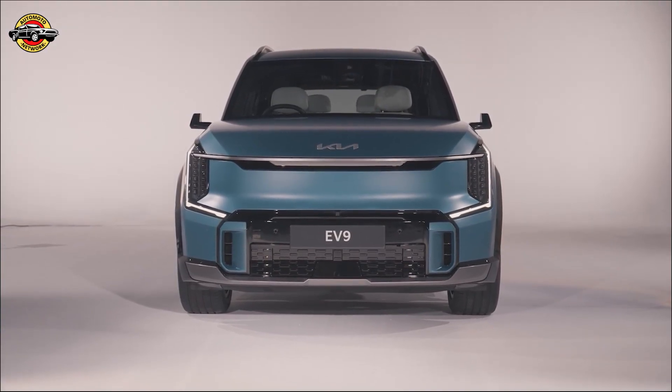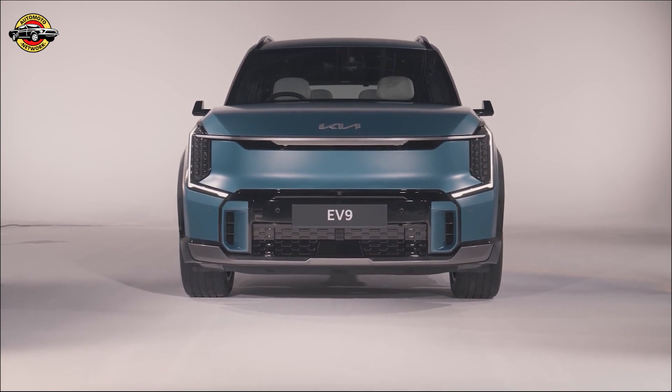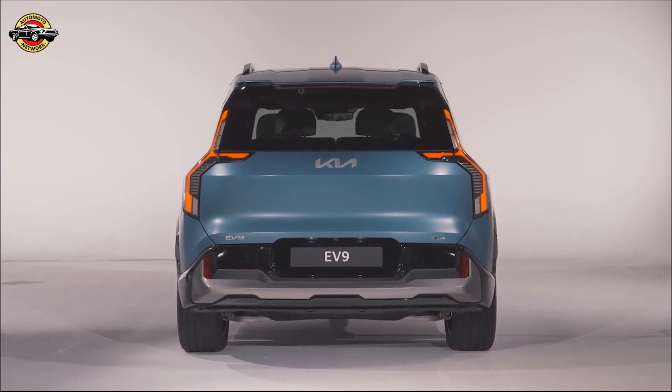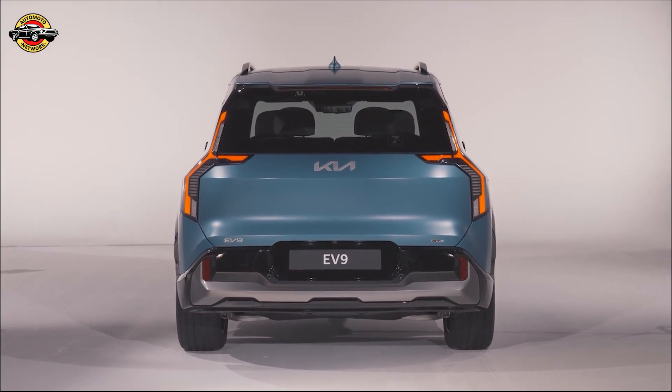The Air model features rear-wheel drive, while the GT Line and GT Line S models offer dual-motor, all-wheel-drive powertrains, providing exceptional performance and all-roads capability.